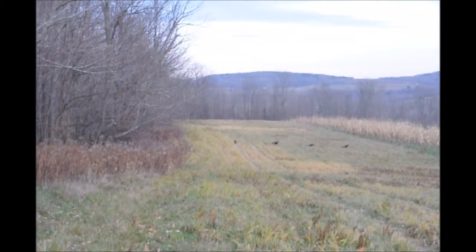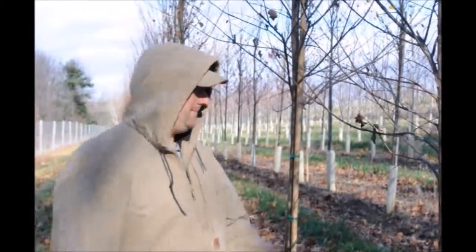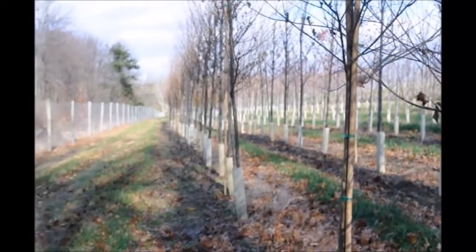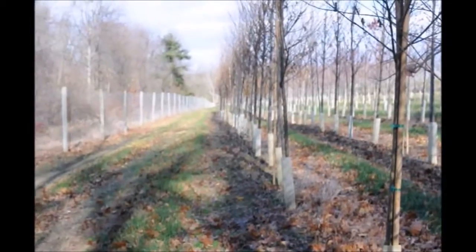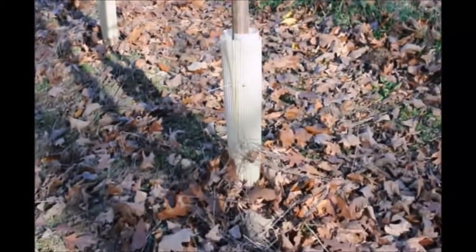It's called the Princeton Elm. These are Princeton Elms at Highland Hill Farm. If you're thinking about replacing an ash tree, you want to think about the Princeton Elm. Here is why.